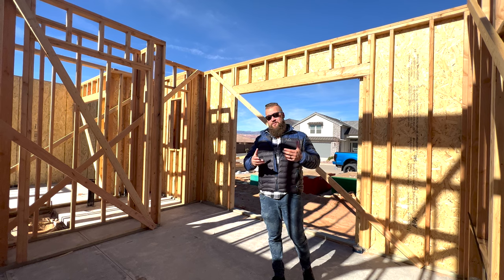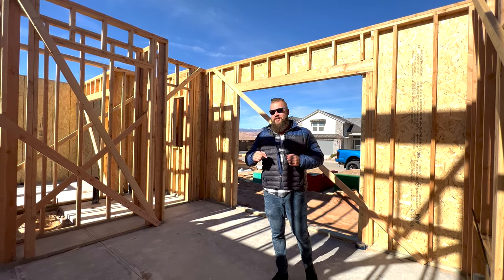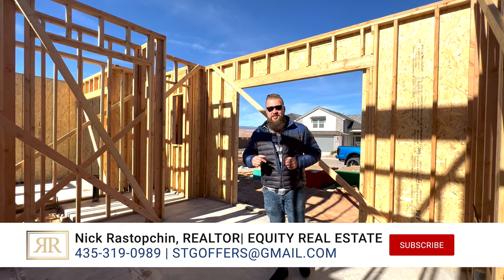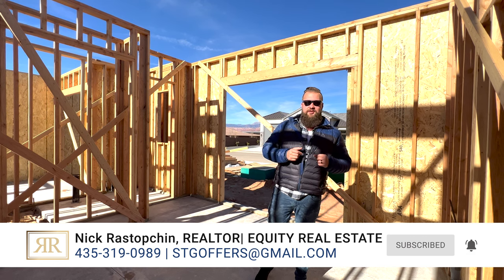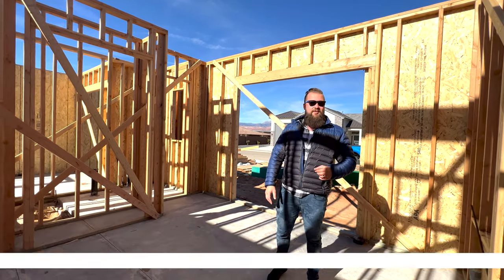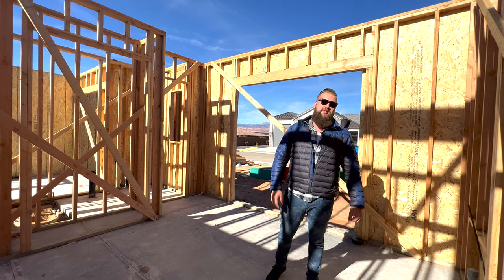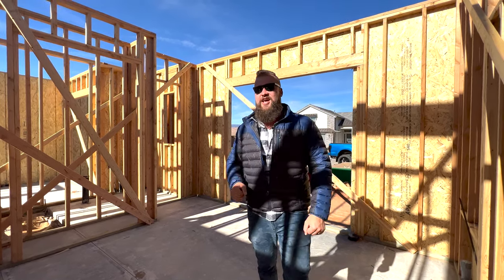If you have any questions about this new build, or if you're thinking about relocating to Southern Utah and looking at a beautiful brand new home in Dixie Springs, you know where to find me — the contact information is in the description below. Subscribe to this channel so you can see weekly updates of this new build progressing. Feel free to drop any questions in the comments below and I will see you in the next one. Peace.